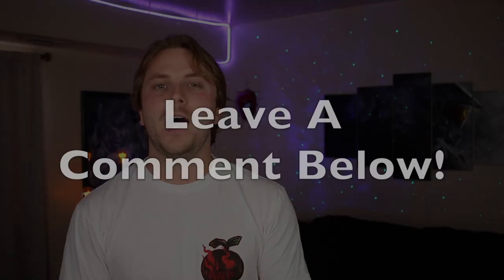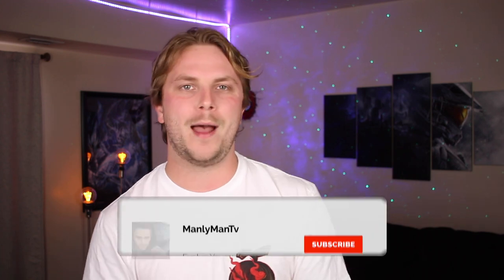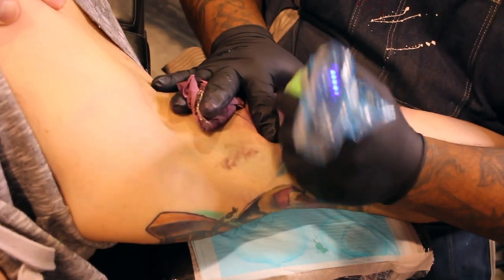The video is informative so you're gonna want to stick around. Leave a comment below on what your next tattoo is going to be. Welcome back to Manly Man TV, my name is Mike, and on this channel I help educate you in the realm of tattoos. One of the worst possible things that could happen when you go to get your tattoo is being unprepared — most tattoos can take a while.